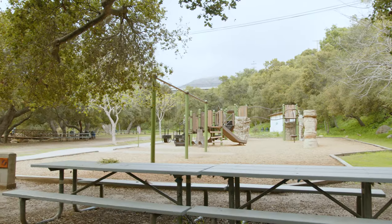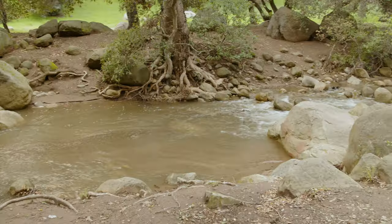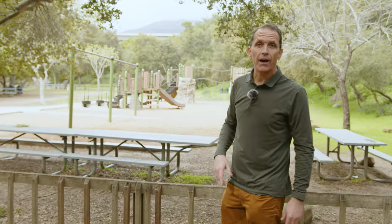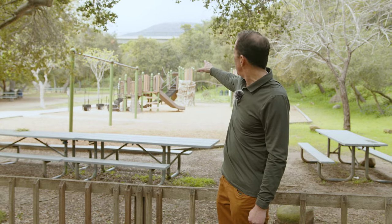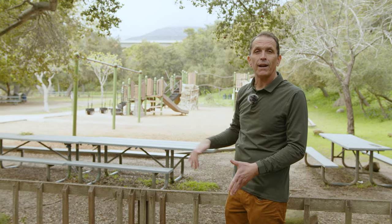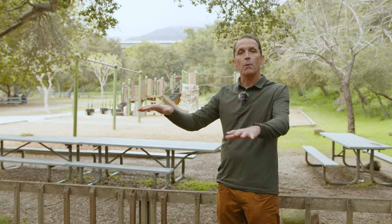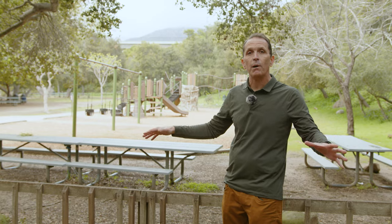The San Roque neighborhood has this great park, Stevens Park, where I'm standing right now. There's a killer playground, lots of benches for picnicking, tons of oak trees and boulders, and a beautiful creek running through it. It's also the beginning of a hiking spot — continue up underneath the Foothill Highway bridge and you can make your way all the way up to the front country trails. So living in San Roque gives you access to Upper State Street's restaurants and shops as well as this open space leading right into Santa Barbara's foothills for hiking.